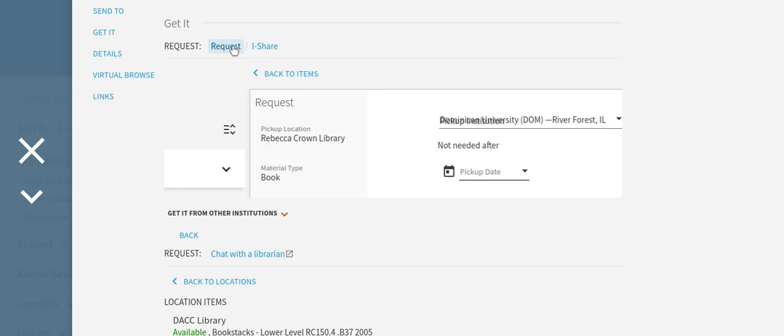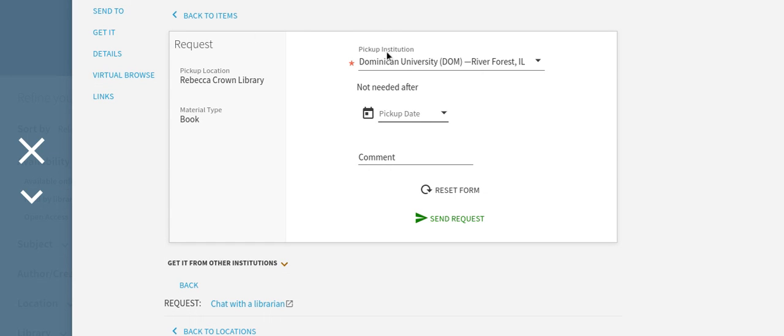Let's click request. A pop-up will appear with a pickup institution option. In this case, Dominican University — the drop-down menu will include other pickup location options as well. It gives you the pickup date option, comment, and you can send your request.